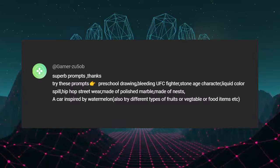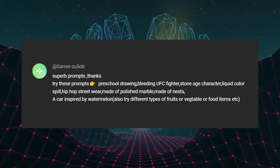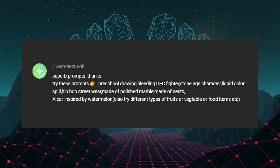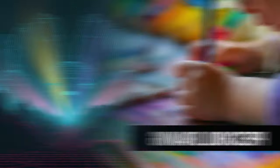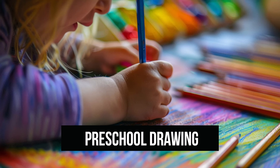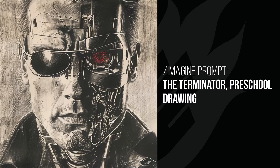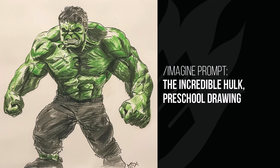This time we have a handful of prompts including 'preschool drawing,' 'bleeding UFC fighter,' and 'stone age character.' These were really cool. I didn't use 'bleeding UFC fighter' in this video because of YouTube monetization concerns, but I recommend trying it for cool results. Moving on to 'preschool drawing' — these preschoolers are pretty advanced but the drawing style is definitely there. The woman's face has a great impact; I think it's more to do with the colors and style. The Terminator doesn't really have that preschool style — it just looks like a cool drawing made by an artist.